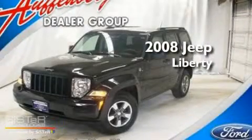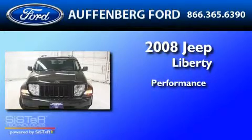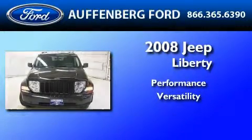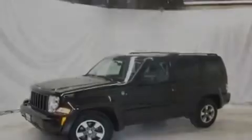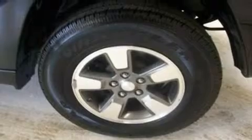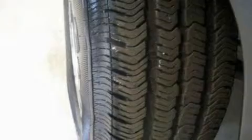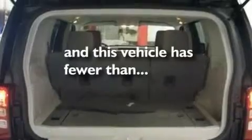This is a 2008 Jeep Liberty. Its top features include air conditioning, a keyless entry system, front and rear reading lights, a six-speaker audio system, a double wishbone independent front suspension, automatic locking wheel hubs, aluminum wheels, traction control and stability control systems, a CD player, and this vehicle has less than 39,000 miles.